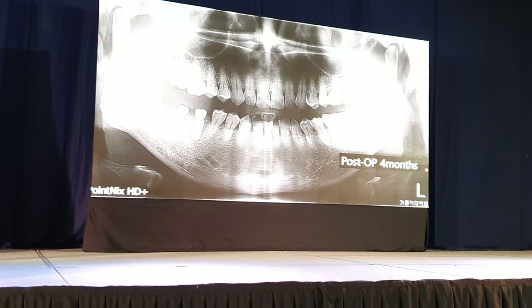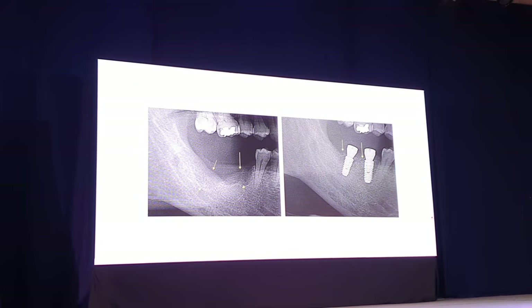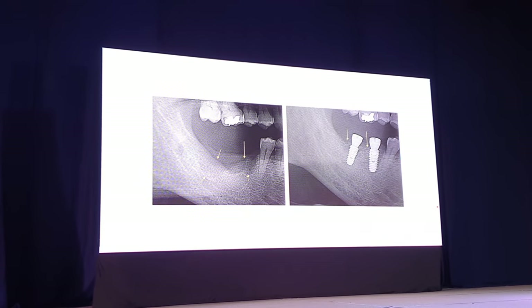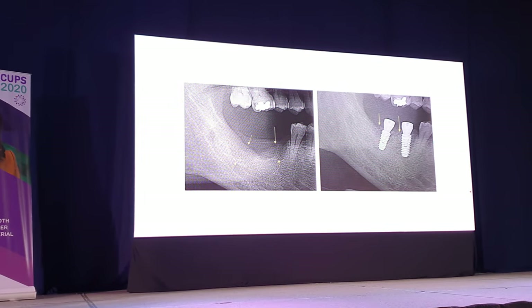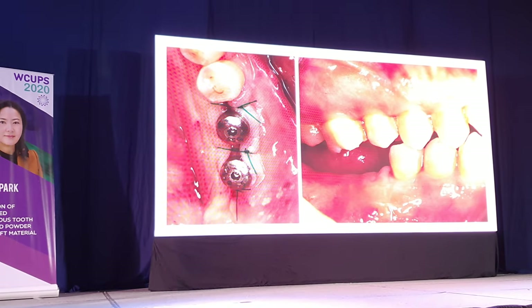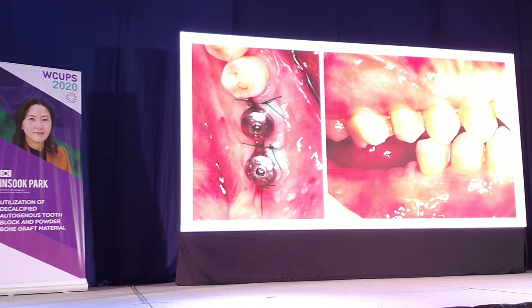Second operation. You can see the bone defect is completely replaced by autosponge graft material. The defect was a case of the second premolar. After grafting, we fully evaluated the bone level overall. At the second operation, the vertical and horizontal width of the grafted bone is well maintained.